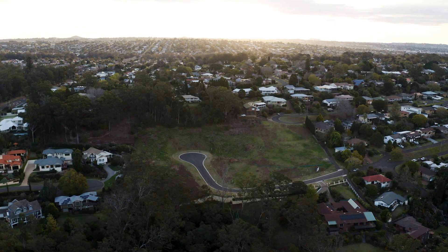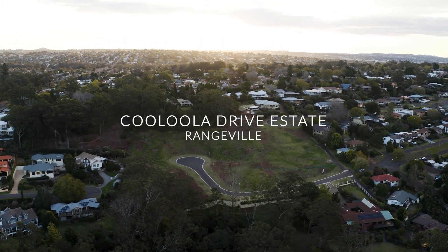Hi, I'm Helen Austin from Helen Austin Property. Welcome to Kaloola Drive Estate, Rangeville.